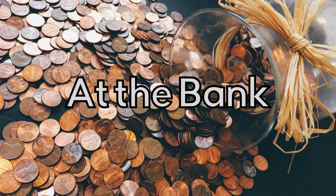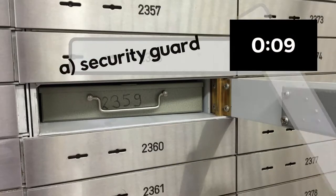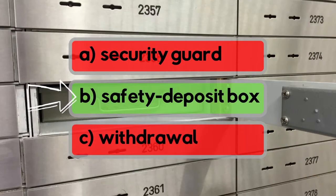At the bank — an ESL game. A strong metal box in a bank that has a lock and is used to store money or other valuable things. Is it security guard, safety deposit box, or withdrawal? It's safety deposit box!